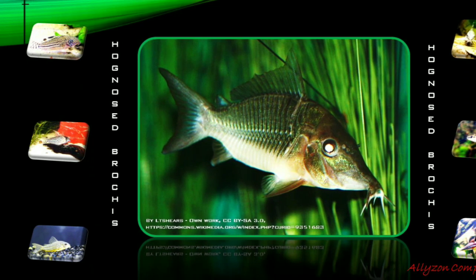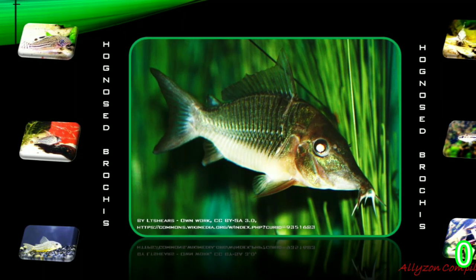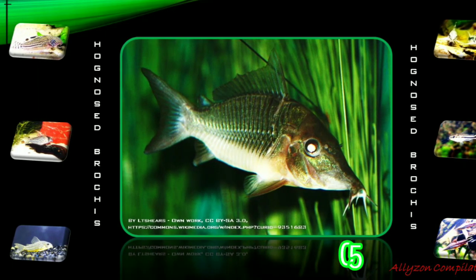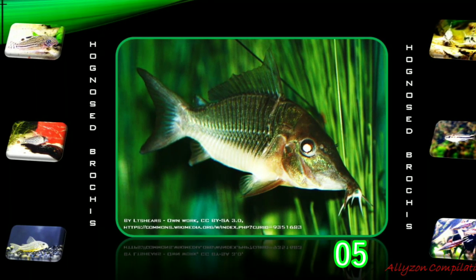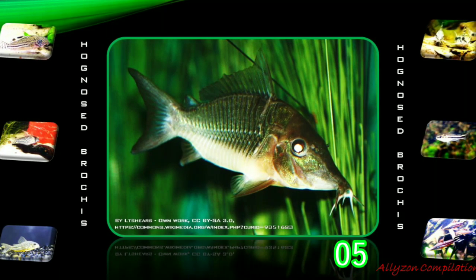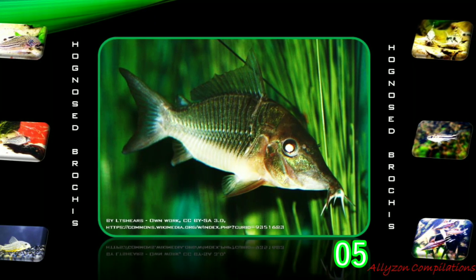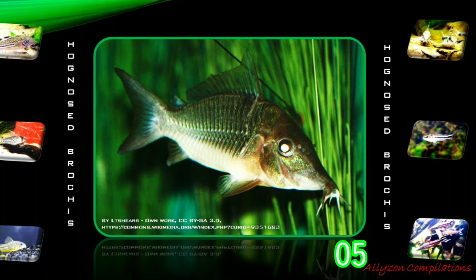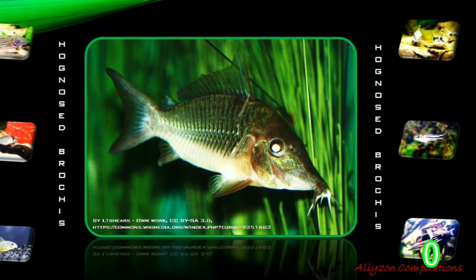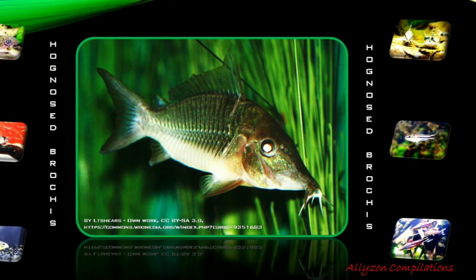Hognosed Brocas is native to South America, found in the Western Amazon Basin in Ecuador and Peru. This species is traditionally placed in Brocas, but the genus is a synonym of Corridoras. Fish Base continues to recognize Brocas as a valid genus. The Hognosed Catfish is of commercial importance in the aquarium trade industry, although it is relatively rare or confused with Corridoras splendens. Care is virtually identical to that of the Emerald Catfish.